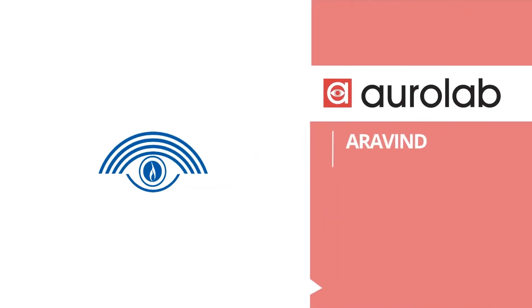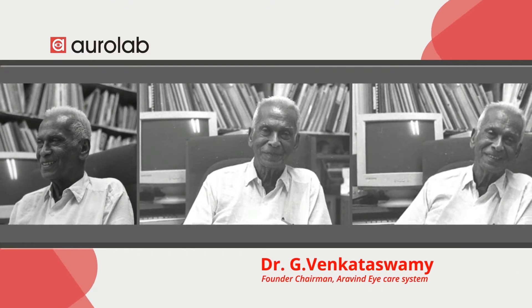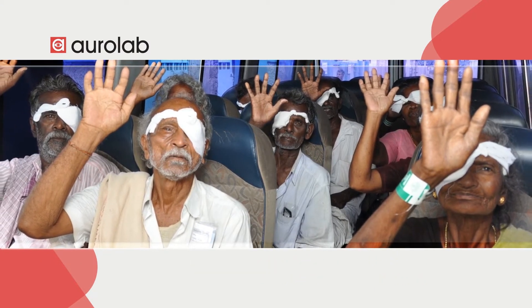AuroLab, one of the branches of the Aravind Eye Care System and a spark of Dr. V's vision, was started in 1992 to address an essential need of making products affordable in the fight against needless blindness.